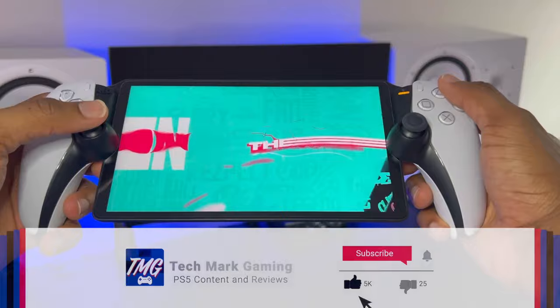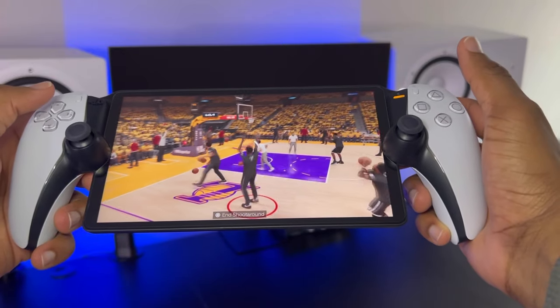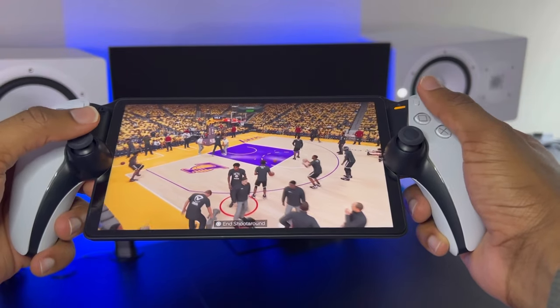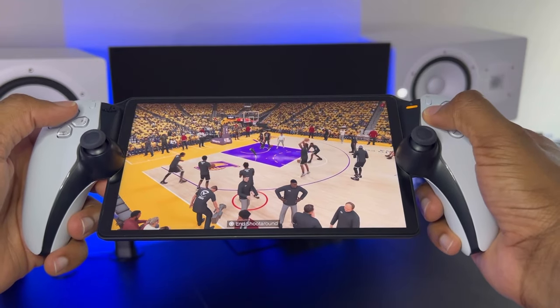If this video helped you out, be sure to like, comment, and subscribe to Techmark Gaming so I can be recommended to more gamers like yourself. Let's go ahead and build a community for the PlayStation fan base, especially for the PlayStation Portal, because we want Sony to go all in on these portable devices. I'll see you guys in the next one — take care, deuces.